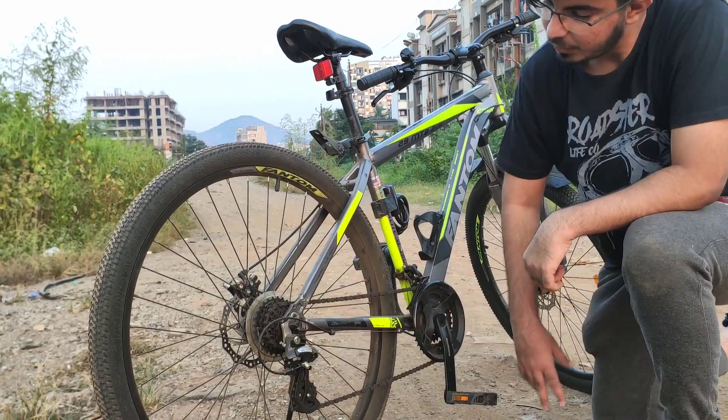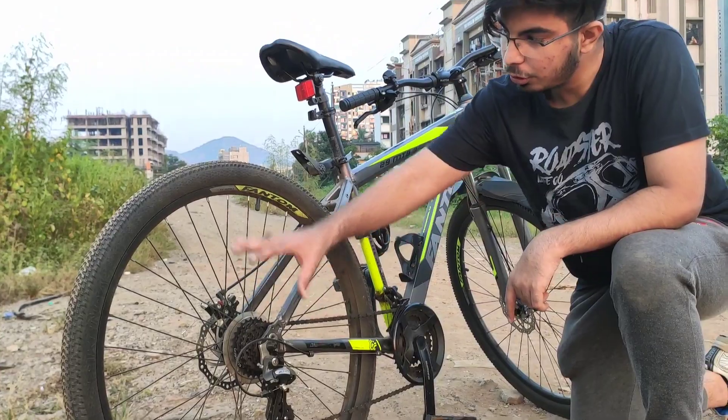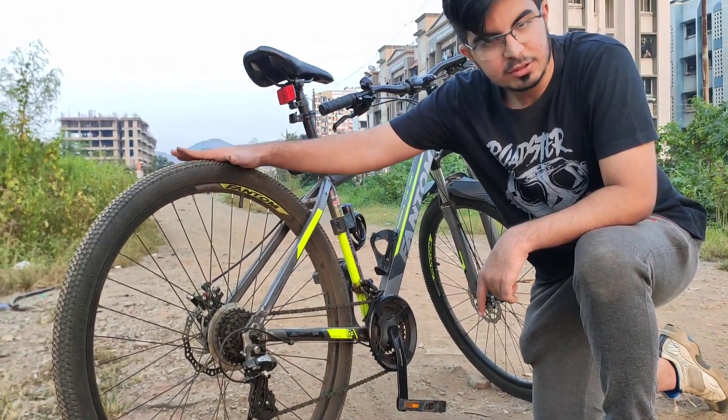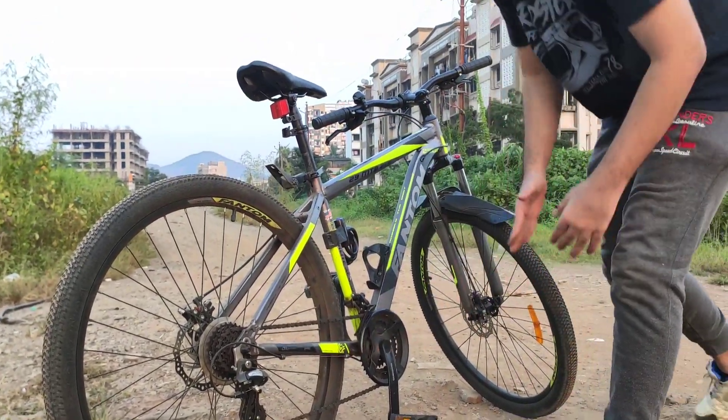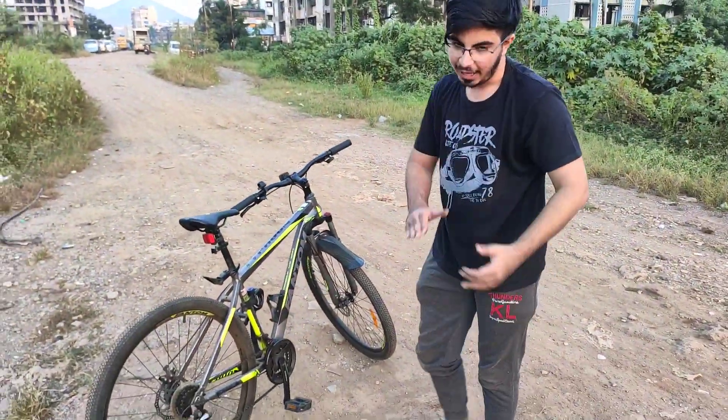The same tension acts as a perpendicular force providing torque to this rear disc, which in turn drives this rear tire, and this rear tire makes the bicycle move forward. Thank you.